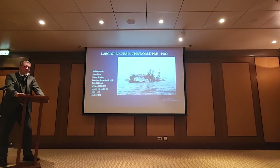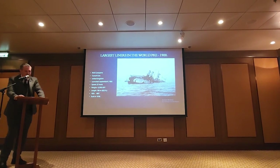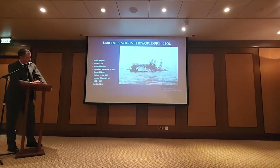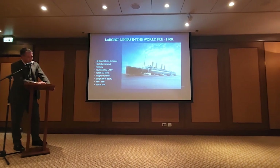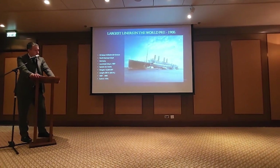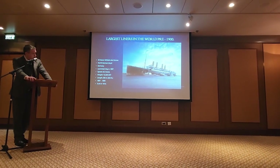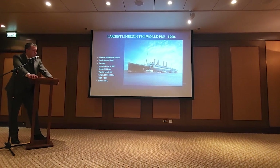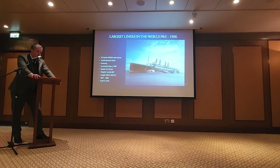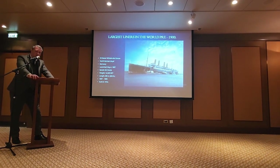World War I saved her — she was on her way to the scrapyard when the war broke out, but the Royal Navy decided they would have some good use for her. At the same time, all this is going on, the Americans have built theirs, the British have built theirs, and the Germans are saying they want in as well. In 1889, Kaiser Wilhelm II goes for the Spithead Review, boards the RMS Teutonic, gets back to Germany, and decides they need some of these ships of their own.